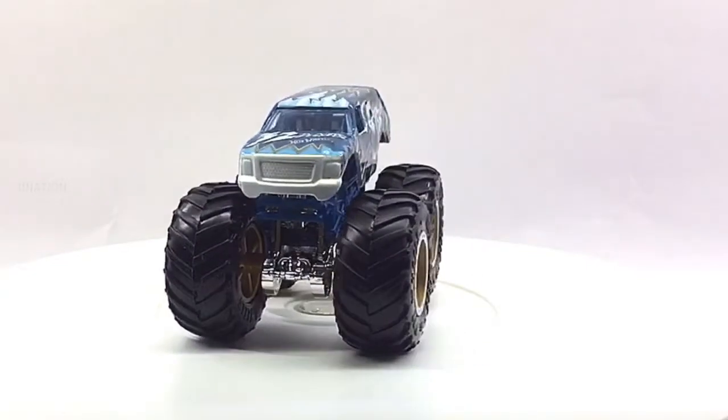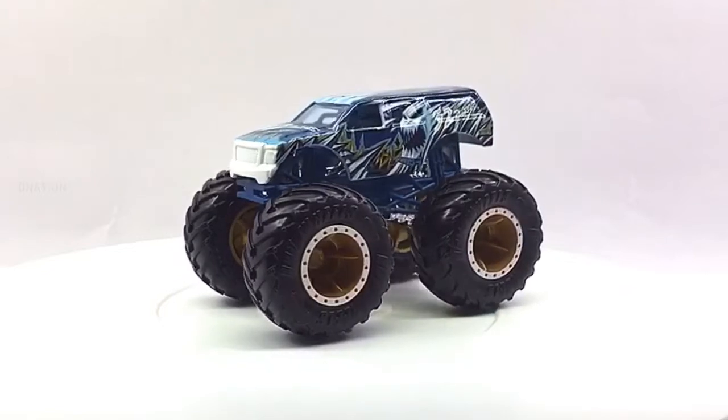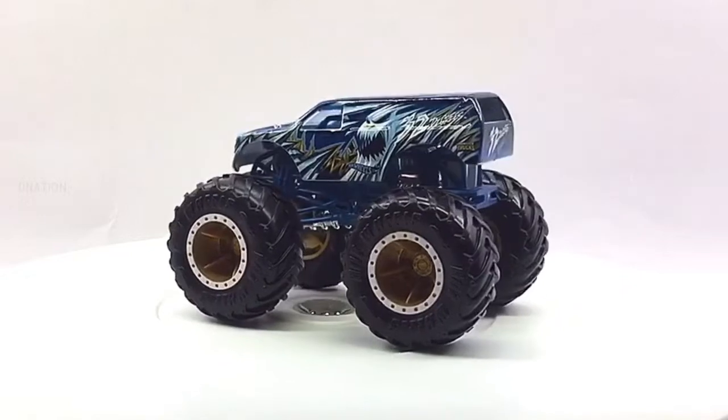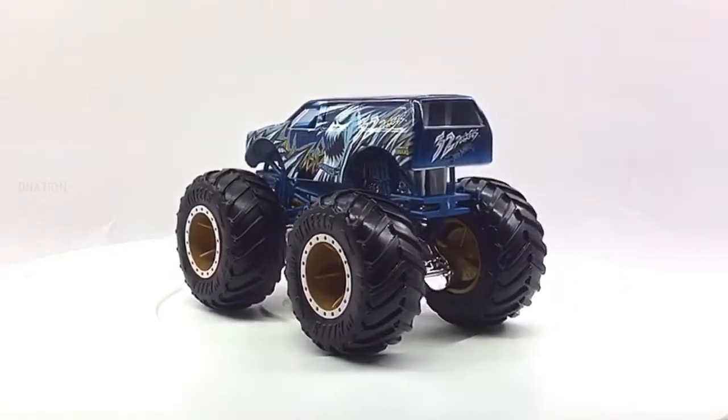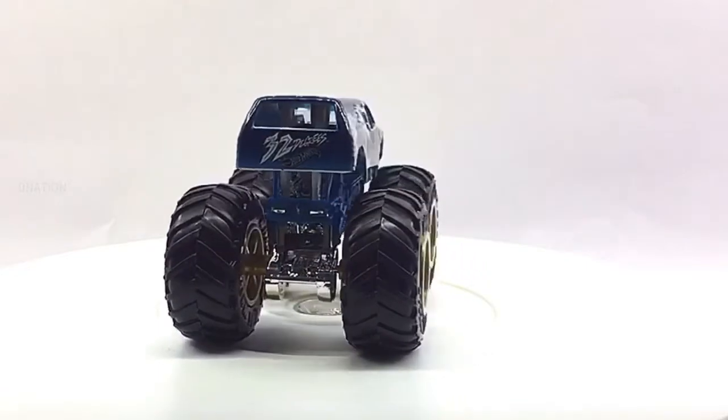Today, monster trucks are usually the main attractions, with motocross, mud-bogging, ATV racing, or demolition derbies as supporting events. What you are looking at now is the 2019 edition of the diecast monster truck replica models manufactured by Hot Wheels. For further information on monster trucks, kindly check the link in the description below.